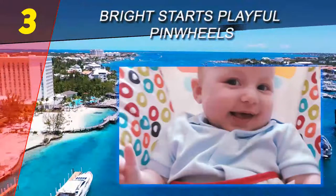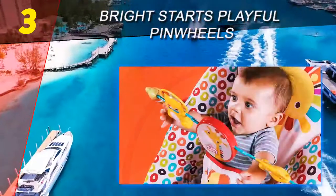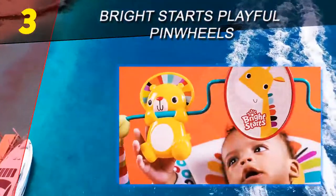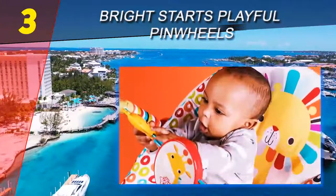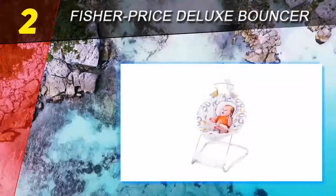The harness is also easy to deal with — buckling and unbuckling is a breeze. When your baby kicks it, it bounces a bit, not too much or too little — it's really just right. However, for our two-month-old test baby, the incline was way too steep for a baby without solid neck and head control.